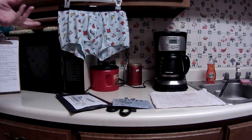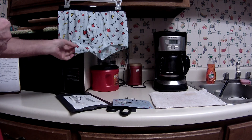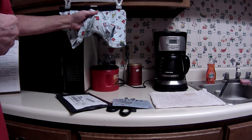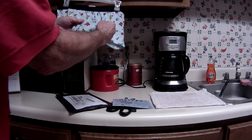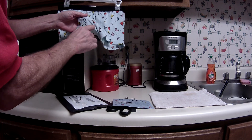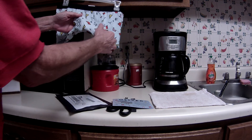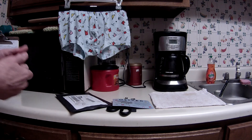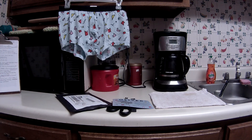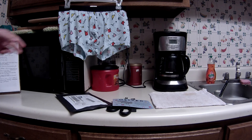I did see another YouTube video where a guy complained — he's been wearing them with blue jeans and apparently in the bottom area he noticed some pilling going on, where you get these little balls of material. I don't know if it has to do with the type of jeans he wears or something else.